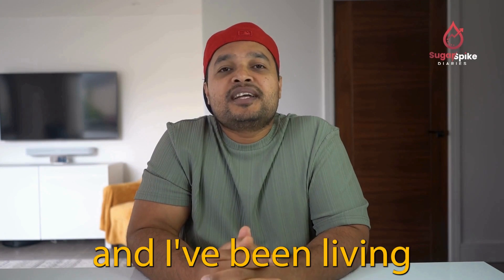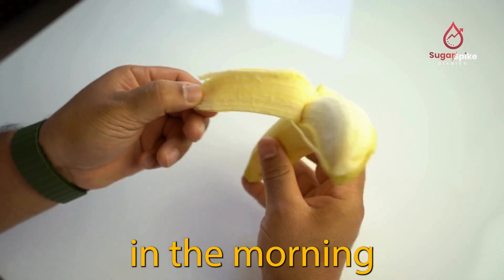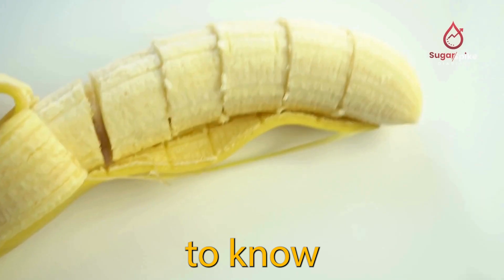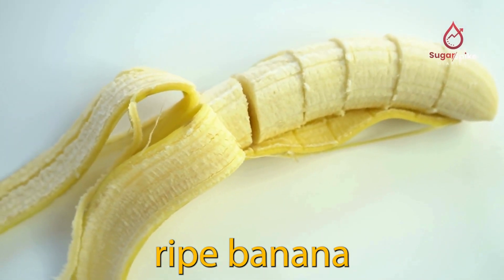Hi everyone, I'm Raihan and I've been living with type 2 diabetes for the last 10 years. We all eat bananas quite often, whether it's in the morning, afternoon, or as a quick snack. So it is important to know how much a banana can rise our blood sugar. In today's test I'm eating a large ripe banana.